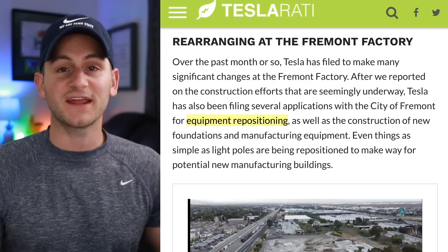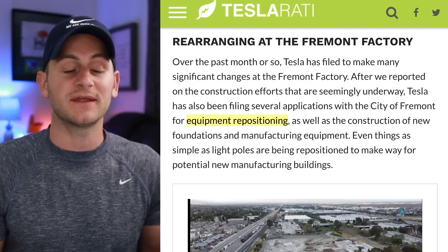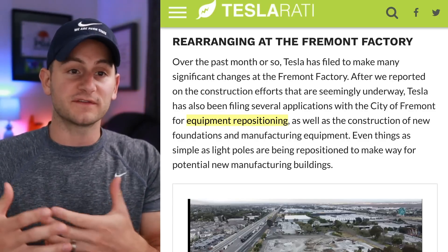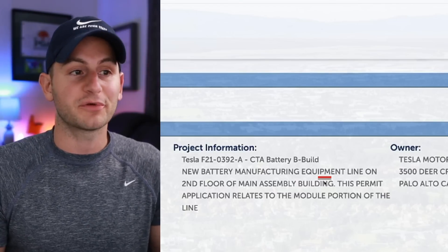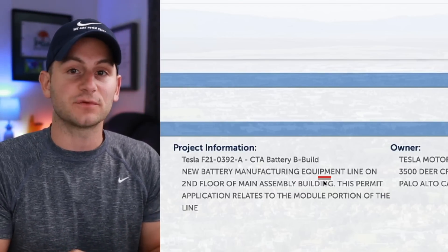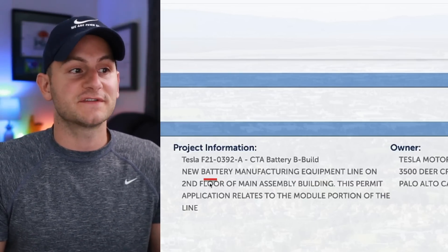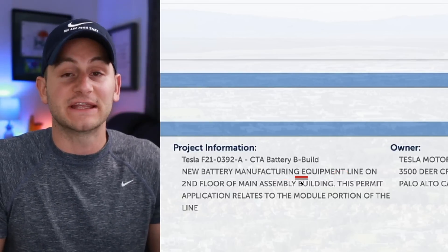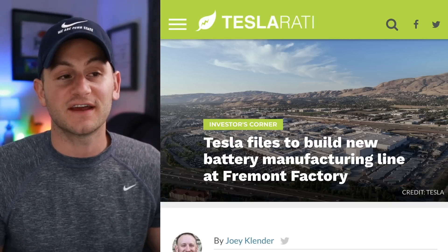Essentially, Tesla is playing its own game of Tetris at the Fremont factory, repositioning certain equipment — potentially for the Model S and X — to make way for this new battery manufacturing line. Some people are interpreting this as a line to make equipment to manufacture batteries, not actual batteries themselves, since the permit said 'battery manufacturing equipment line' rather than just 'battery manufacturing line.' Either way, Tesla is not done expanding at Fremont just yet.